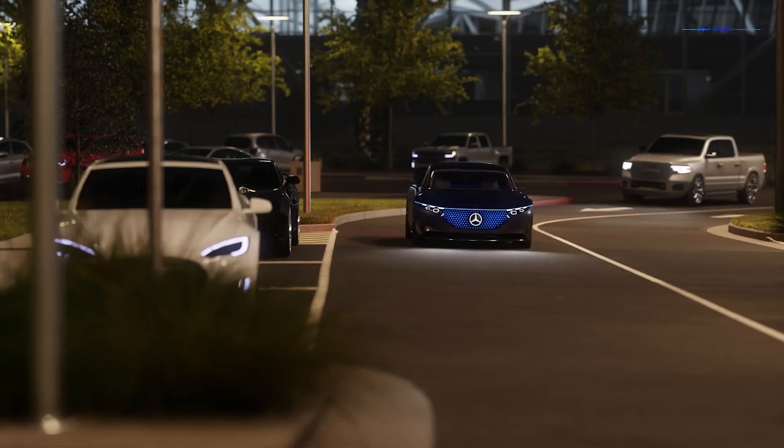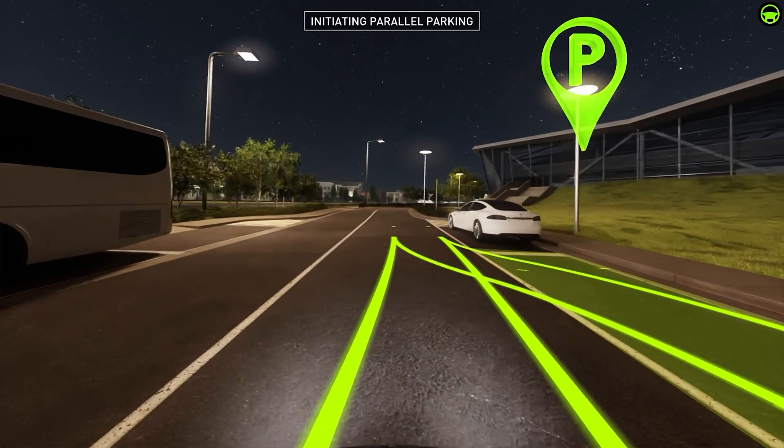Hey Mercedes, please park the car. Okay, I will go ahead and park the car.